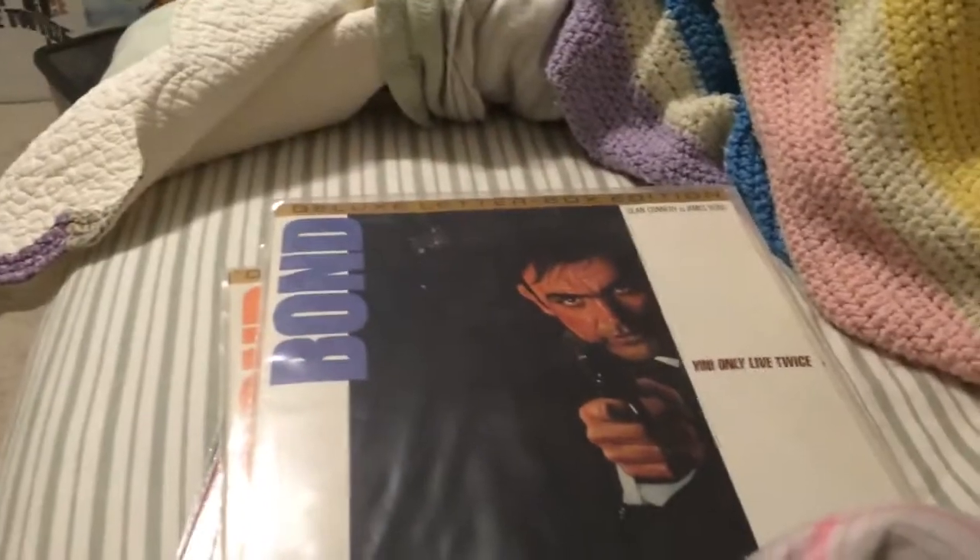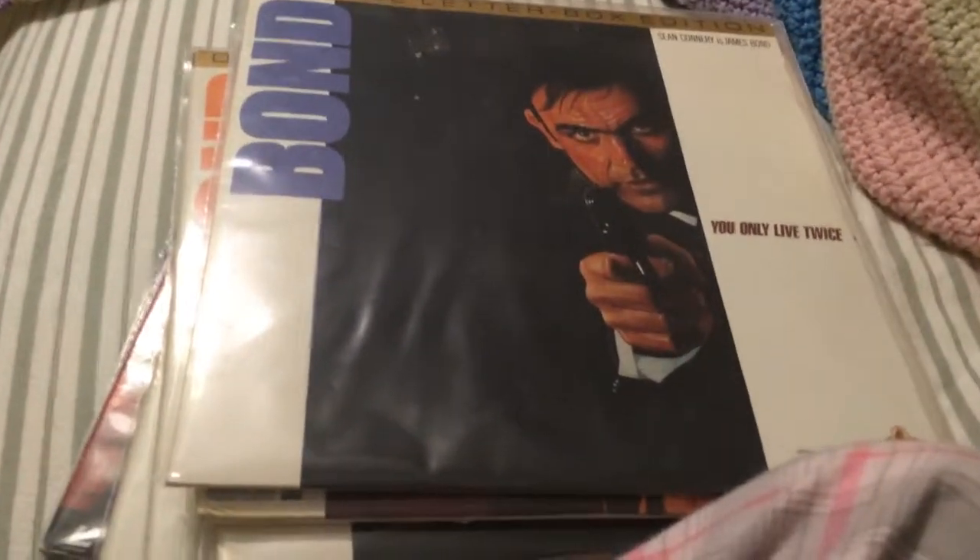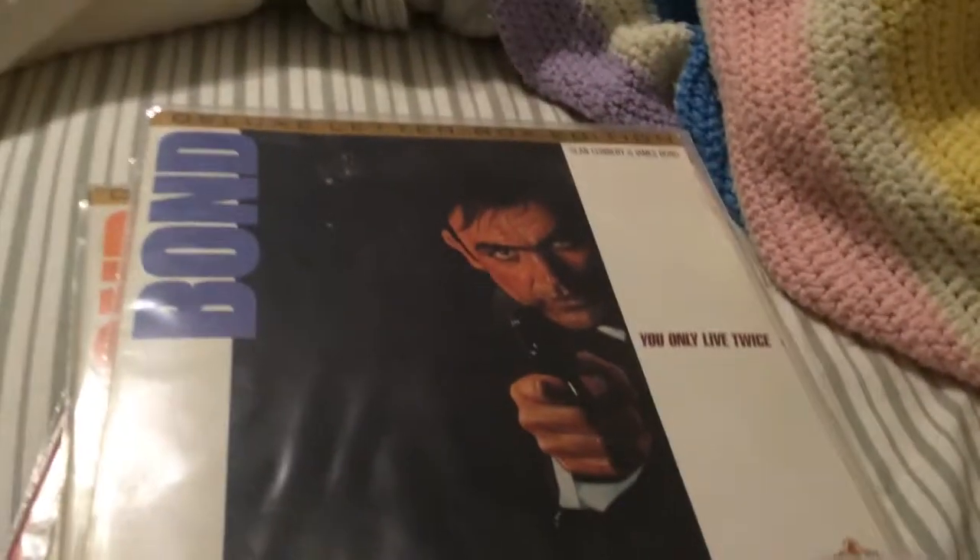You have no idea how happy that made me. I even found The Shadow on Laserdisc in that stack of stuff, which — I'm a big Shadow fan — so that was an even more awesome treat.